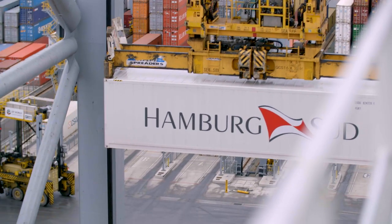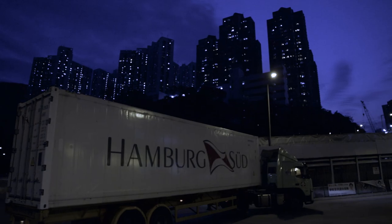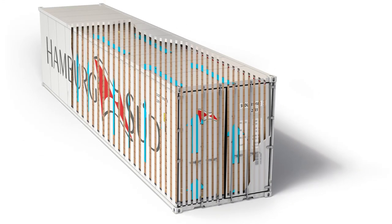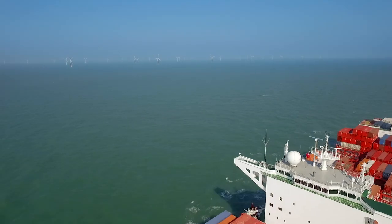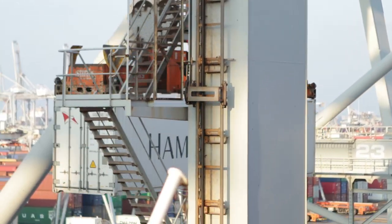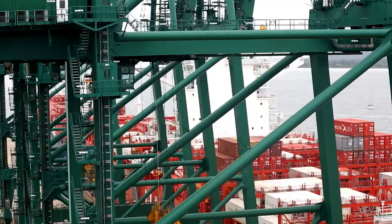Technology is something very important to achieve sustainability. We have some of the youngest reefer equipment fleets in the world, and with these sophisticated reefer units we are able to reduce energy consumption to produce the cooling for the cargo. This reduction in consumption also leads to a lowering of CO2 emissions. When you think about Hamburg Sud, you should think about quality, proximity to customers, and first-class, tailor-made logistics solutions.